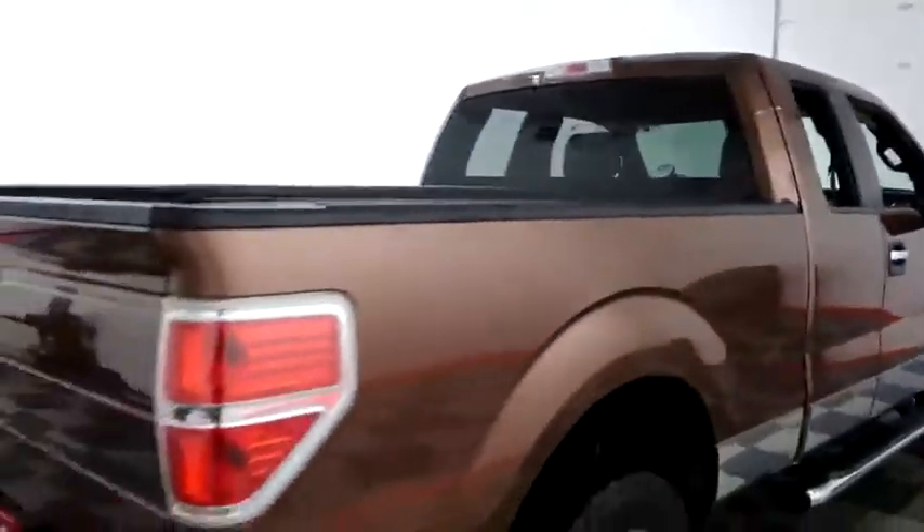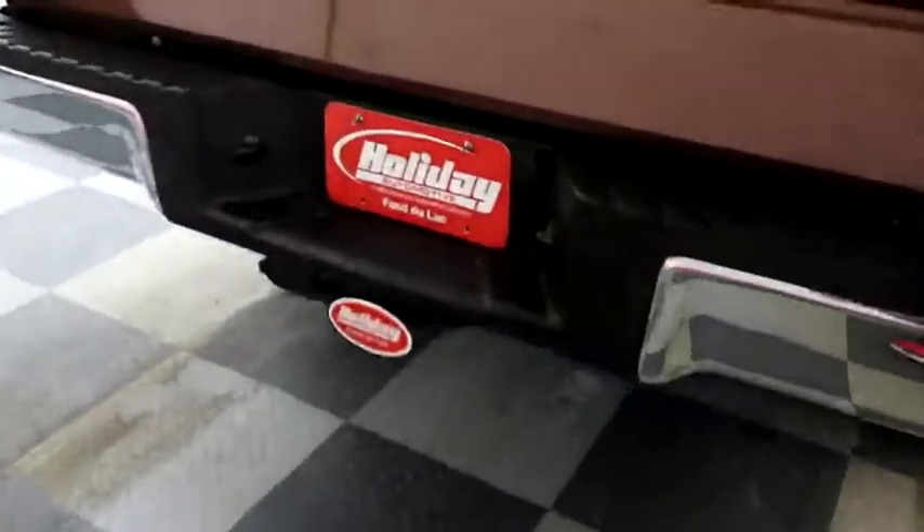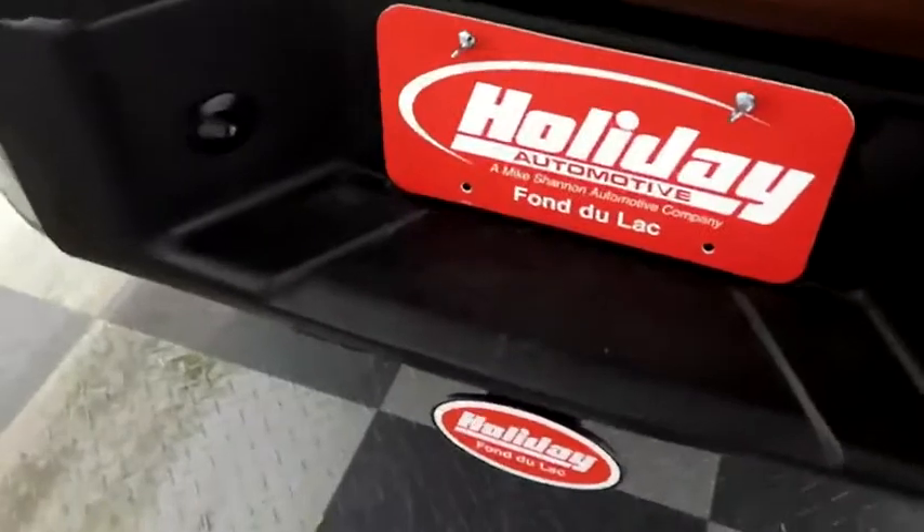One more look down the passenger side, then swinging around to the back end — you have a factory trailer hitch on the back. Taking a look at the bed, a Penda Liner bed liner keeps the bed very safe, and you do have a soft cover on top.